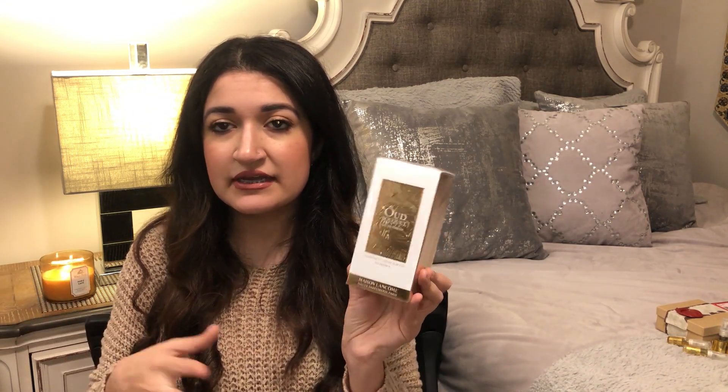The first box is from Lancôme and I ordered Oud Bouquet. I already own Oud Bouquet but it's the older formulation, and I heard they were going to be discontinuing the entire Maison Lancôme line. I freaked out because I really do love the scent, so I had to go pick it up — plus they were having a sale, so it was perfect timing. I also wanted to pick up Jasmine Marzipan and didn't get a chance to, so I'm a little upset. I really hope they're not discontinuing this line because it is absolutely beautiful.